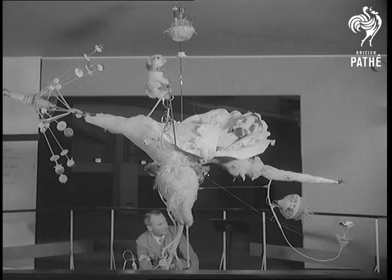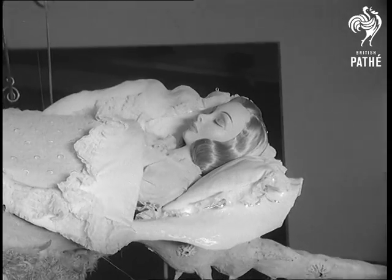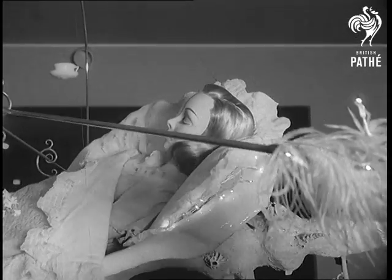And if you really give science its head, you may produce something like the latest creation by Emmett, seen here with his rockabye bed. The only snag is that parts are difficult to find.